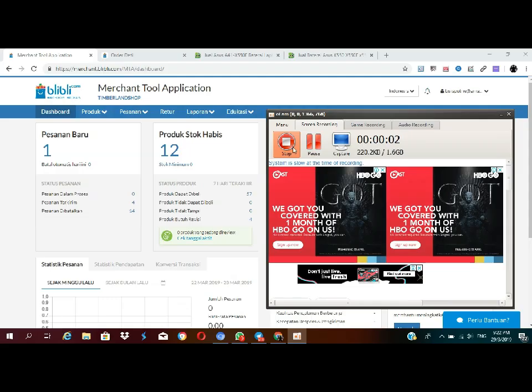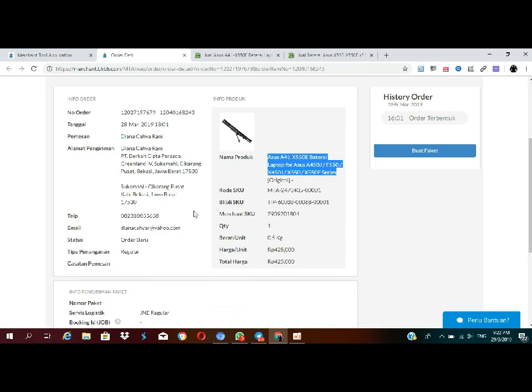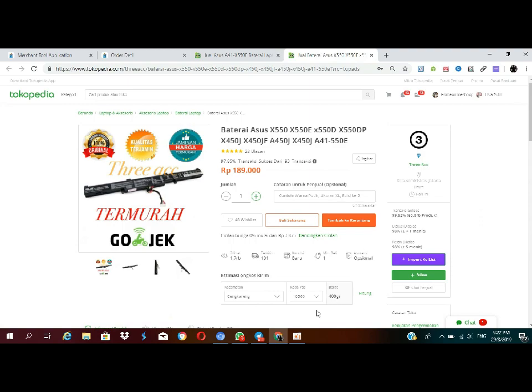Halo, Assalamualaikum teman-teman! Hari ini aku mau ngasih tau caranya gimana proses orderan di Blibli.com. Alhamdulillah ada satu orderan yang masuk kemarin. Udah ada stok, udah ada laku penjualan sekitar 12 pieces, dan ini cuman aku buat hanya 57 produk di toko ini. Harganya 425 ribu, sedangkan aku beli di Tokopedia sekitar 189 ribu, jadi lumayan untungnya.